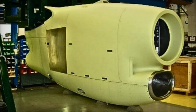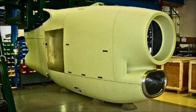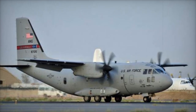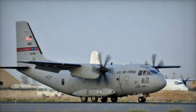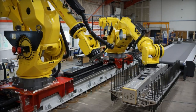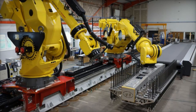The C-27J Spartan is a versatile multi-role military transport aircraft known for its exceptional performance in demanding conditions. The aircraft features recent upgrades in avionics and aerodynamics, improving both its efficiency and tactical capabilities. It boasts a digital cockpit, advanced communication systems, and is capable of interoperability with other transport aircraft.